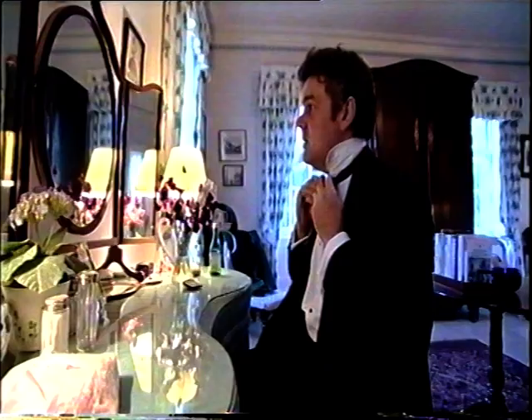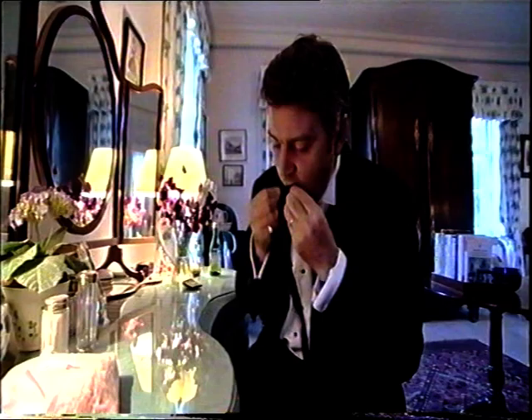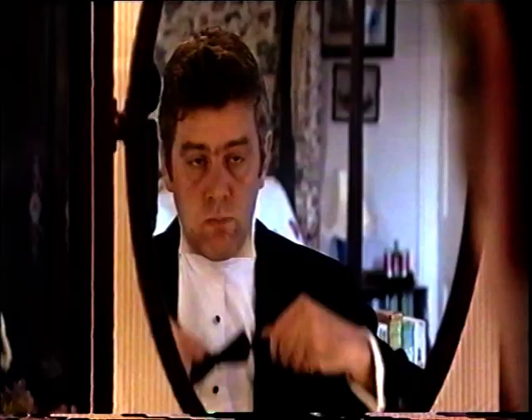I wish I wasn't having such trouble tying my own tie. Probably better to do it with my eyes closed. I have a secret weapon — it's a fake one, and if you mush it up it looks almost real, I think.